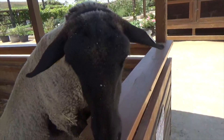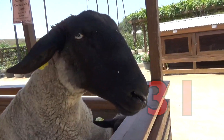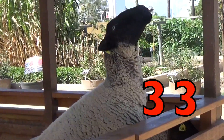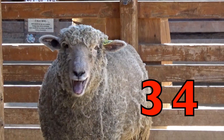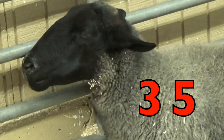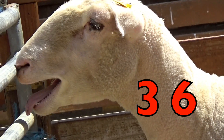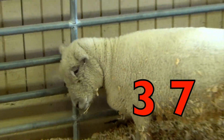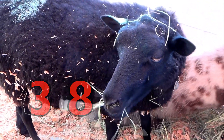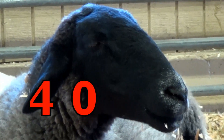Boys and girls, I am excited about showing you 10 more sheep. This is number 31, 32, 33, 34, 35, 36, 37, 38, 39, 40.